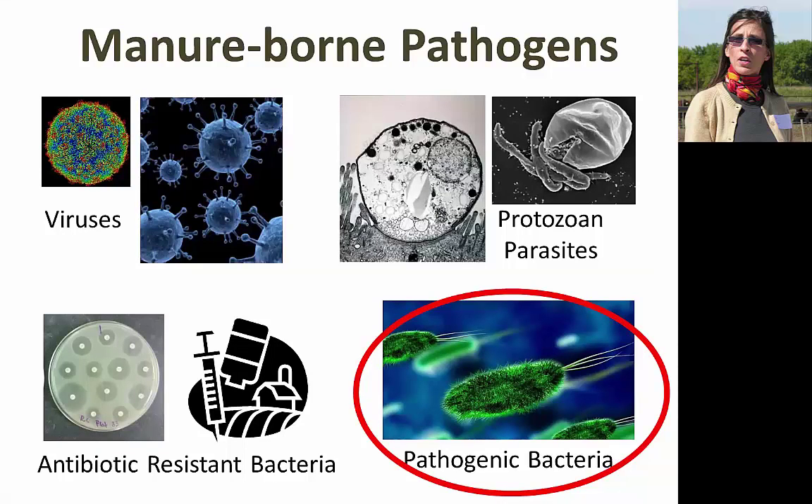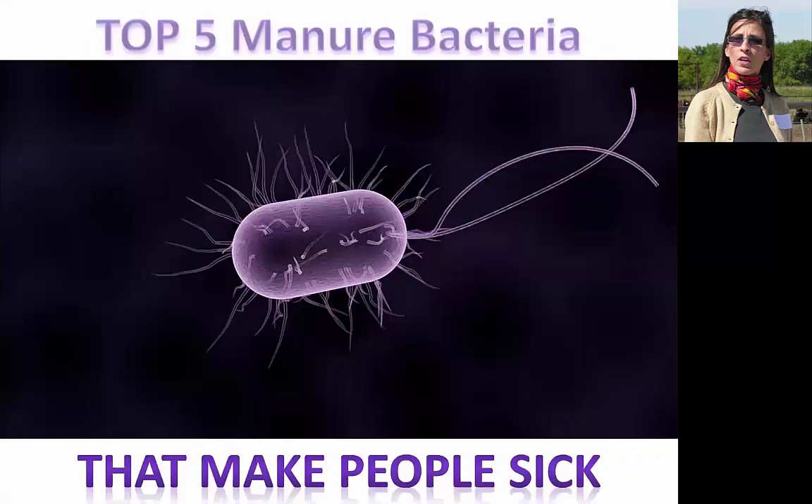The bacteria I'll be talking about today can cause fever, diarrhea, vomiting, nausea, and abdominal pain — sometimes severe disease resulting in death — in humans who are directly or indirectly exposed to contaminated manure. The group of organisms I'm talking about today are classified as zoonotic pathogens.